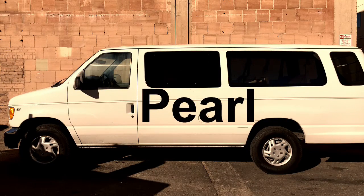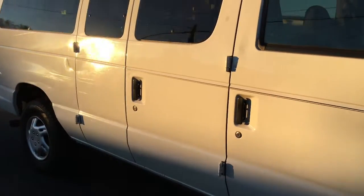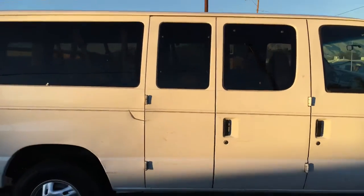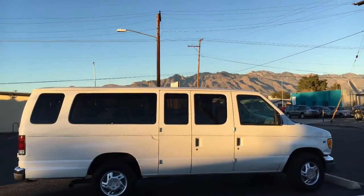This is Pearl, official transportation provider for the Rialto Theater in Tucson, Arizona. So whether you need a ride to the airport or from the airport, or to or from your hotel, motel, or campground, or maybe you just need more hummus from the grocery store — Pearl's your girl.